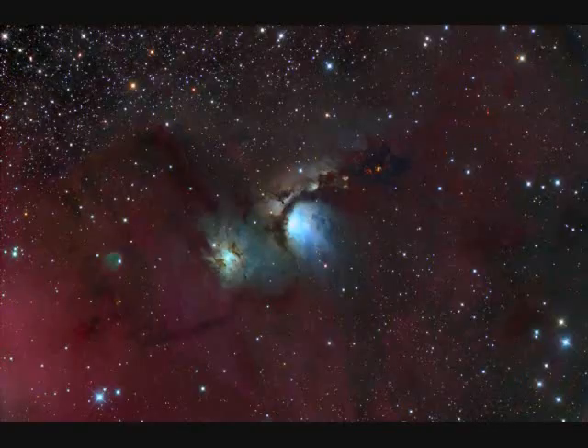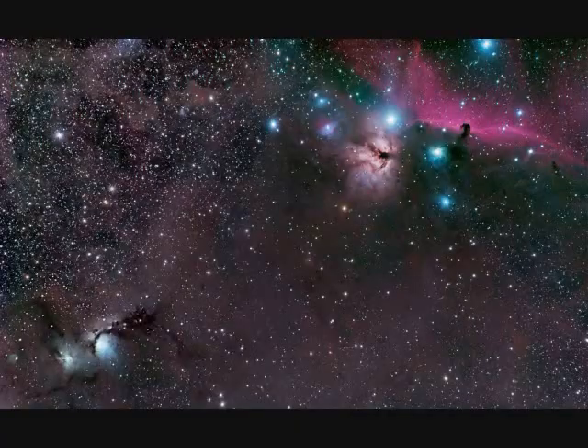M78 is near Orion's Belt, one and a half thousand light years away, five light years across, and is a reflection nebula. Also in this wider field of view, you'll see near M78 the Horsehead Nebula.